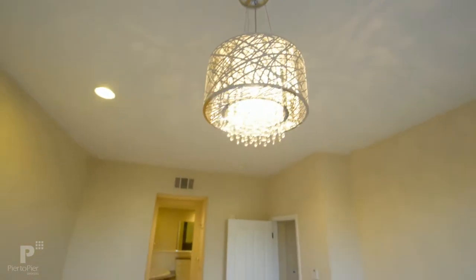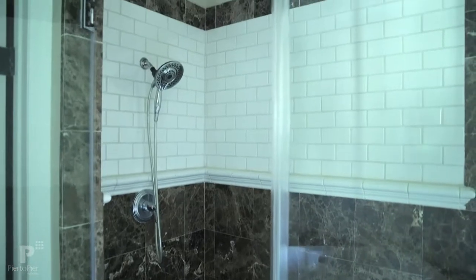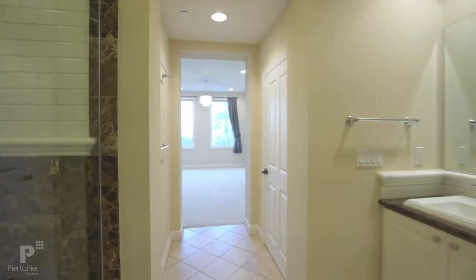Here we are in the master bedroom. It has its own ensuite bathroom with a frameless shower, separate soaking tub, and a huge walk-in closet — really huge.